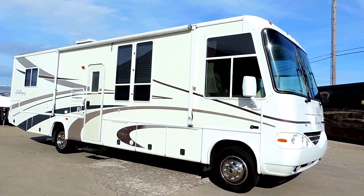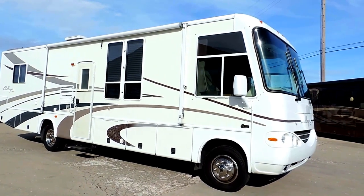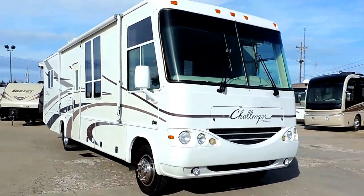Welcome to Zoomers RV. Today we just took in on trade a 2003 Damon Challenger. This is a 315 model on a workhorse chassis. It has one super slide and a nice big awning.